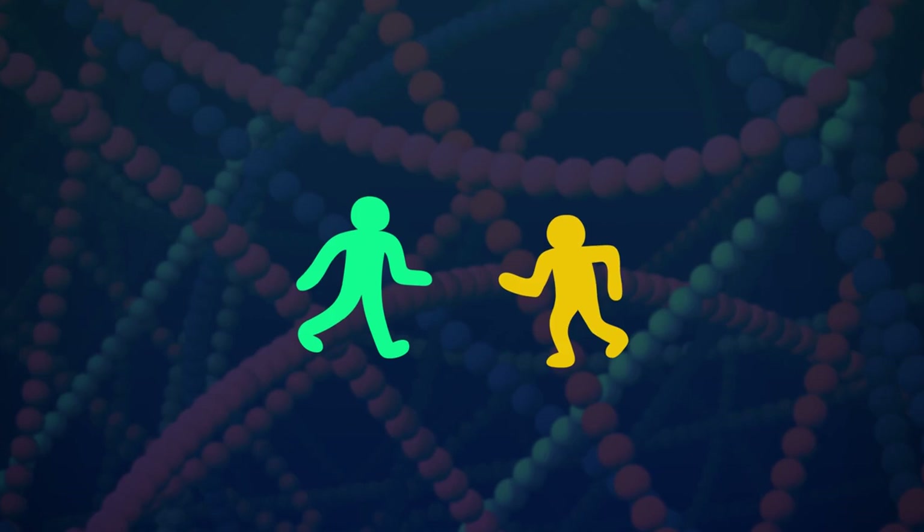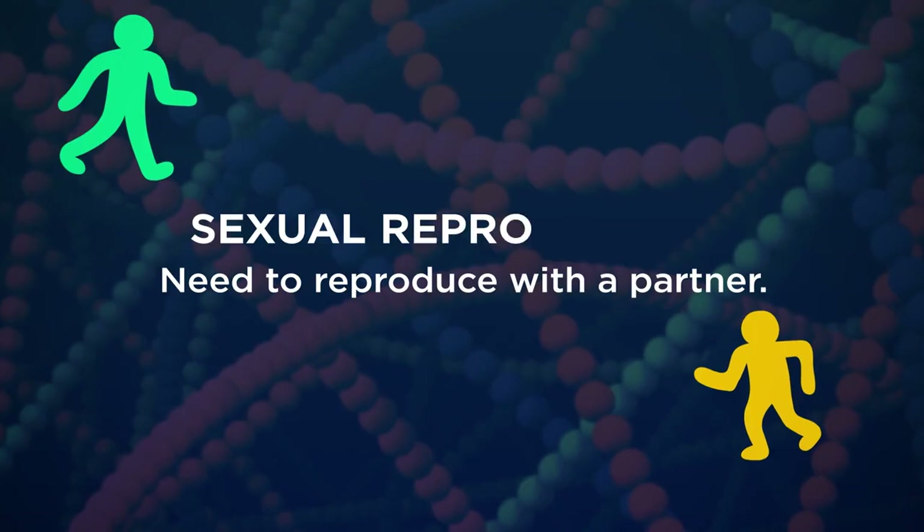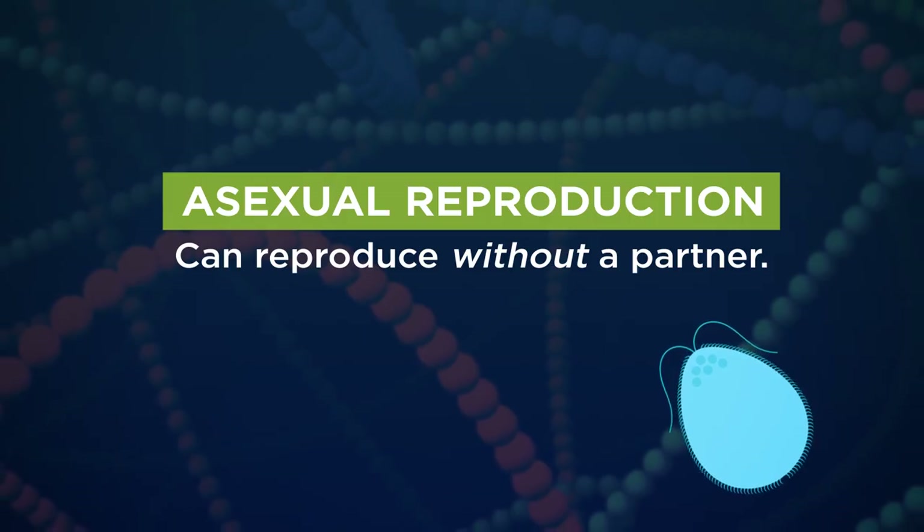Genes are inherited as both objects and information. But the details of how this all works depends on how a living thing goes about reproducing. There are two ways to do it. Some, like people, need to reproduce with a partner — that's called sexual reproduction. And others can reproduce without a partner — that's called asexual reproduction.